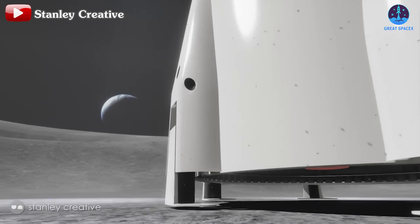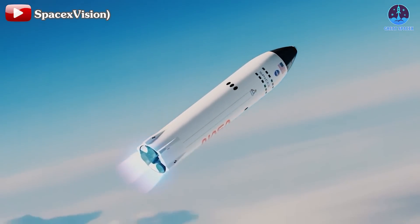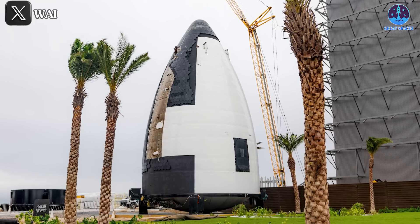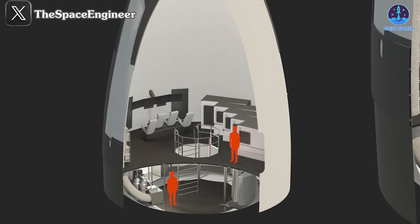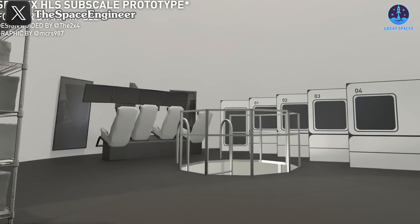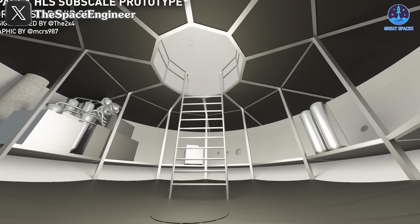When will the Starship Human Landing System be ready? This is the burning question for aerospace fans since SpaceX was selected for the Artemis 3 mission. Surprisingly, the answer may have been right in front of us all along at the Starbase production site. Recent updates have revealed exciting details about the interior design within this specially modified nose cone, giving us a glimpse into how astronauts will live on their journey to the moon.